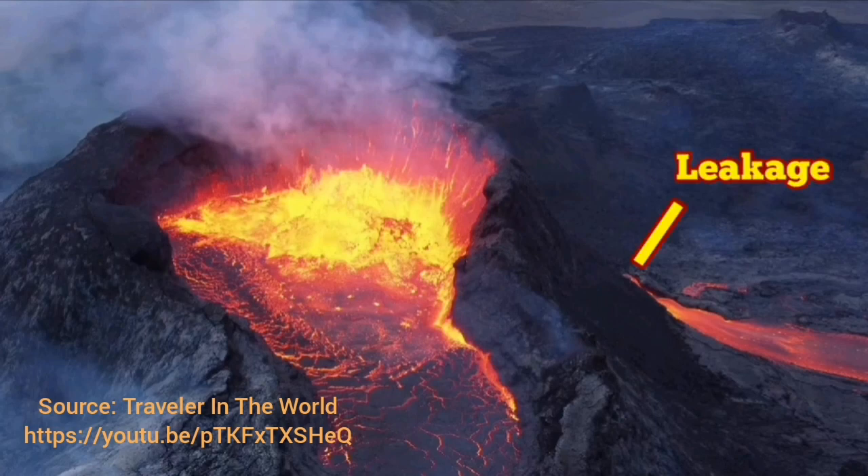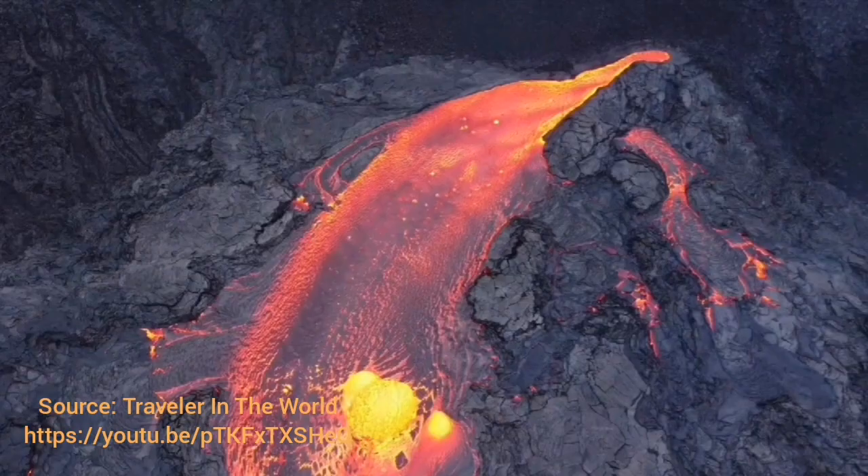Leakage happens, and as you can see in this image, this volcano in Iceland now has a leakage. We call it a parasitic vent — that is where the lava is coming out in a separate route. This is beautiful footage; I've given the source and the link below. You can see the leakage coming from a highly cracked, fractured area.